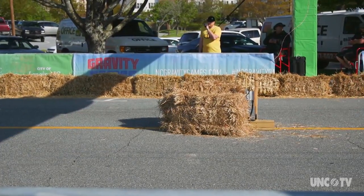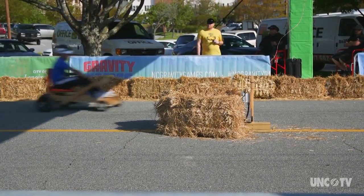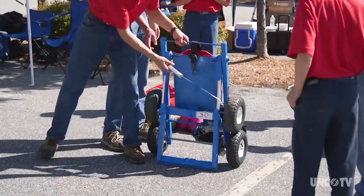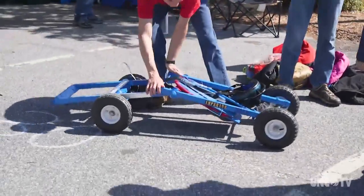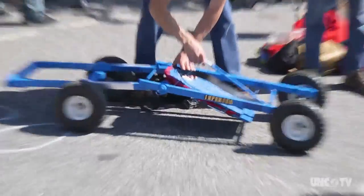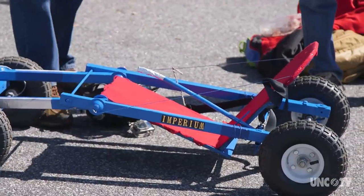This year's theme was functional minimalism — to make a functional vehicle with steering and brakes but under a weight limit. This folding car was the Allward family's solution. They homeschool their children, and the Gravity Games provided a great learning tool. They took an awning off an RV — the bars that held the awning up, made of aluminum — cut those down, bolted everything together, and put some tires on it.